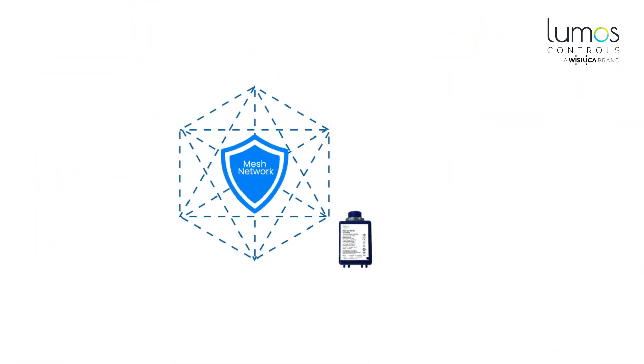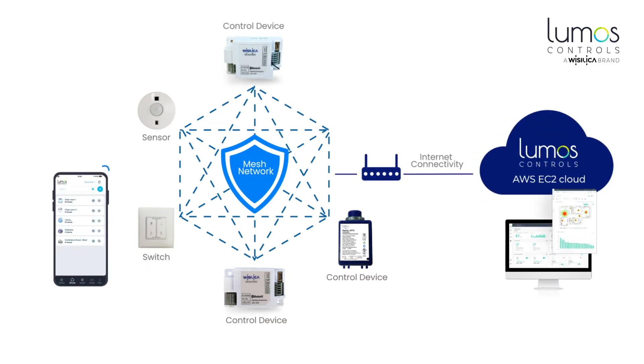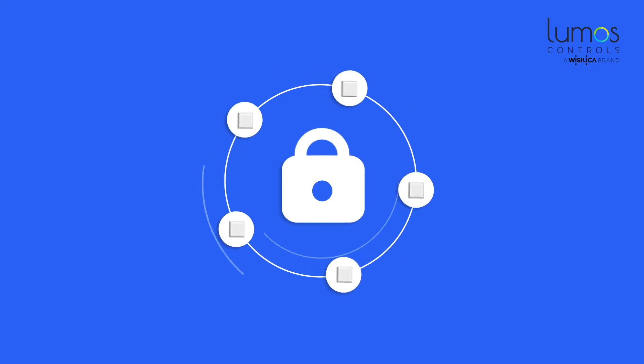And guess what? You can enjoy all these amazing features while being doubly secured with industry best practices and guidelines. Because for us, security starts from the moment a device is manufactured and continues all the way even after the device is installed.